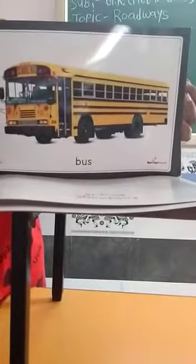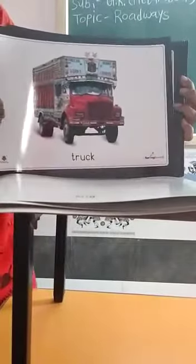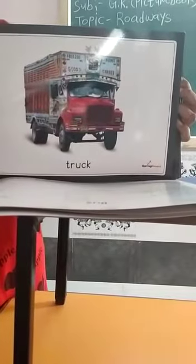This is a bus. It is a large vehicle. This is a truck. It has six wheels.